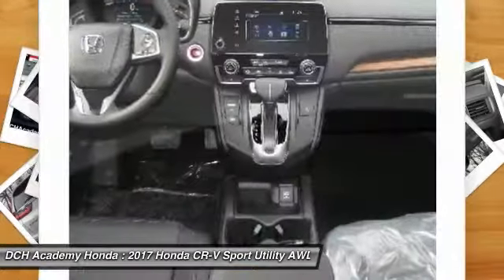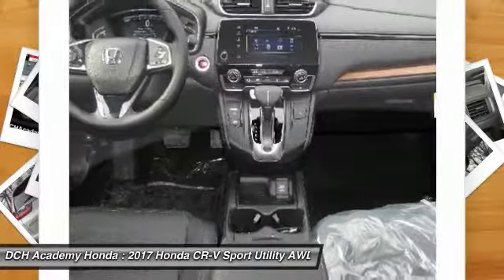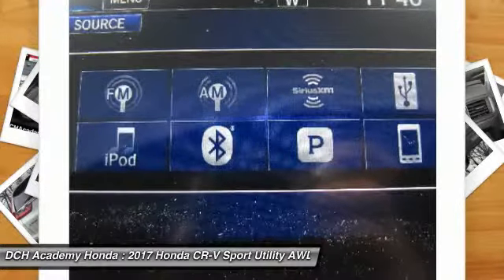Steering wheel audio controls, Bluetooth, leather-wrapped steering wheel, adjustable steering wheel, and power steering.